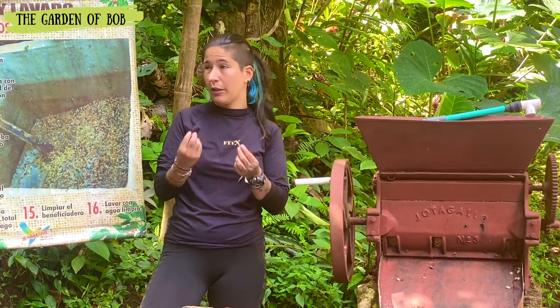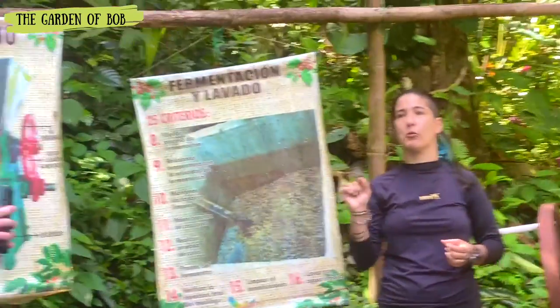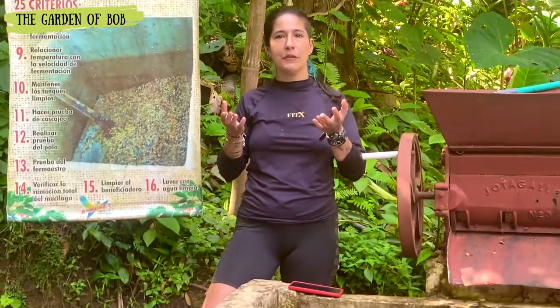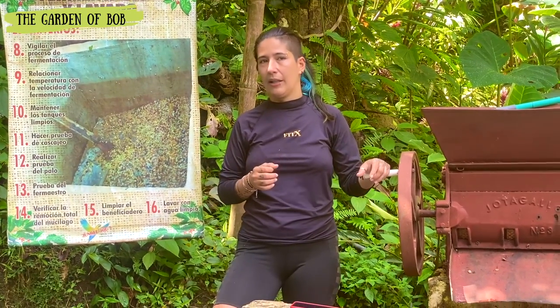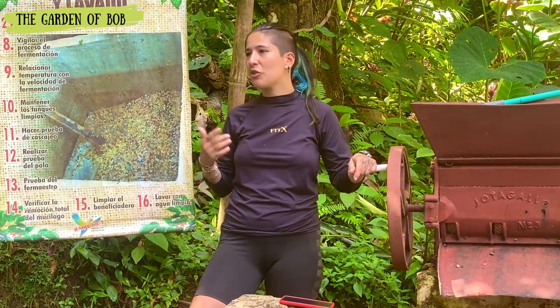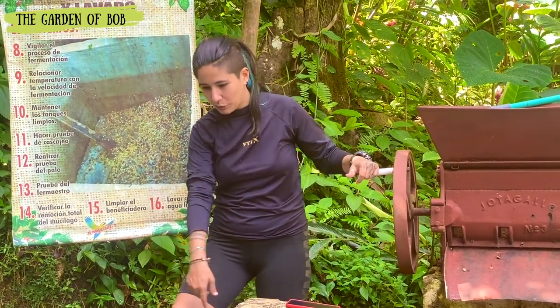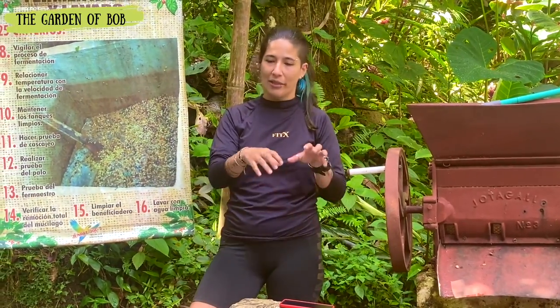We soak the beans in water. The coffee beans that sink to the bottom are first quality, because they are thicker. The ones that float are second quality, which we call 'pasilla' in Colombia — with those we produce cheap coffee. There's a tube above and all the floating coffee goes through a canal, while the first quality beans that sink continue in the process.